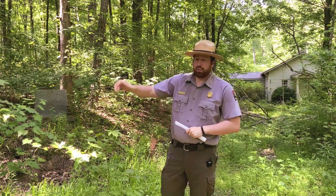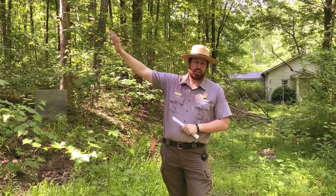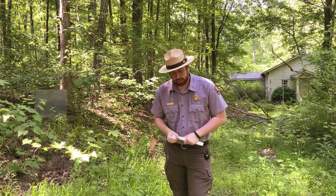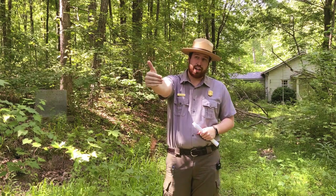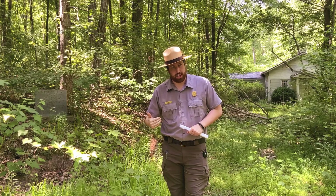Now on June 14th, General Leonidas Polk, a Confederate corps commander, is killed at Pine Mountain. So General Joseph Johnston decides to pull the troops that are on that mountain back into the main Confederate line.